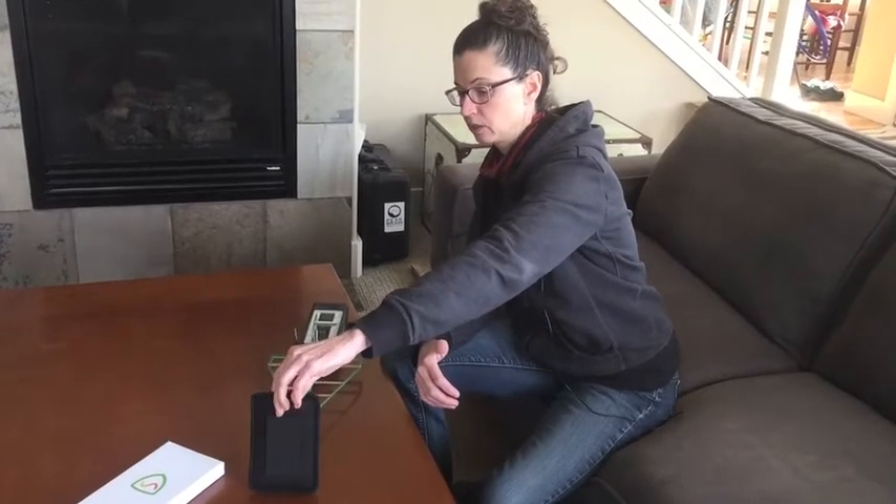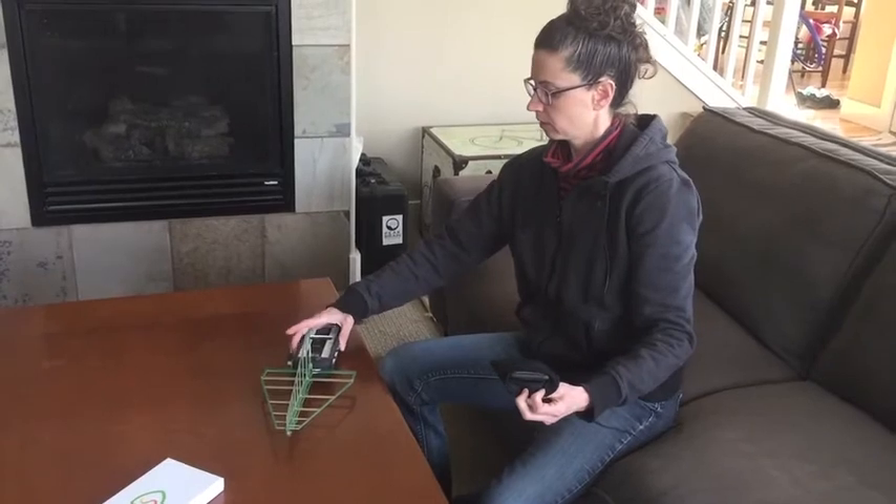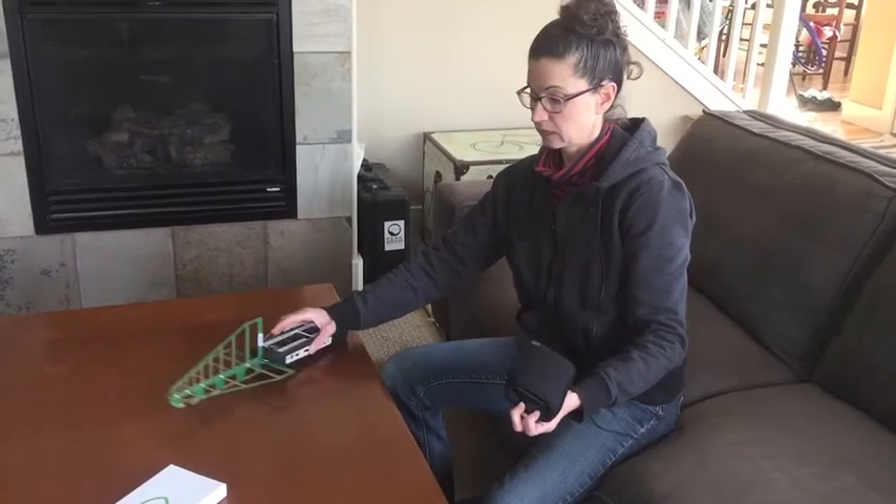Wow, yeah — this is working. I'm actually impressed. You can see it, you can even hear it when I turn the phone around. I would say that is a win for the Shield Your Body phone protector.